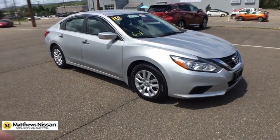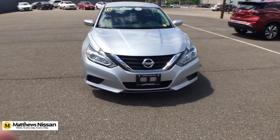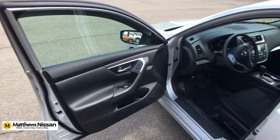Overhead console, brake assist, panic alarm, remote keyless entry, tachometer, cloth seat trim, front reading lamps, driver vanity mirror. This isn't just a vehicle, it's an experience, so stop in for a test drive today.